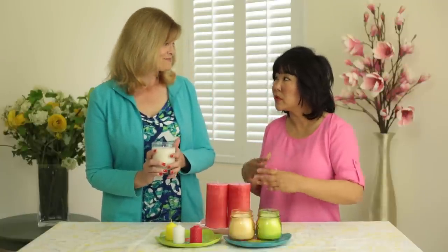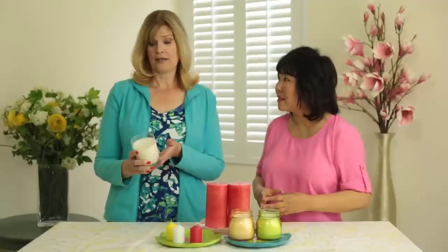When you say continuously, how many hours are we talking? A candle like this would probably burn for 60 to 80 hours.